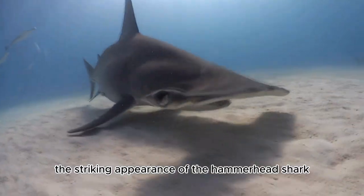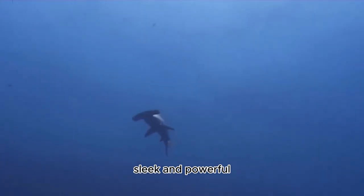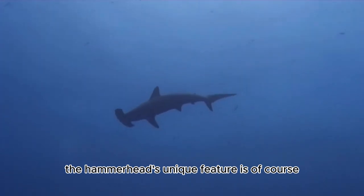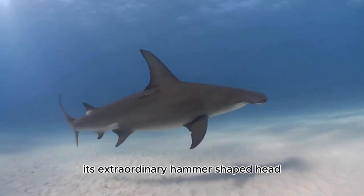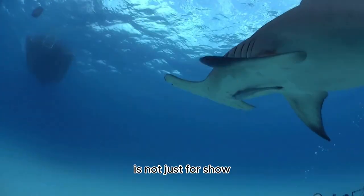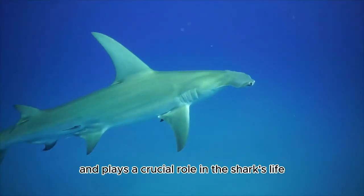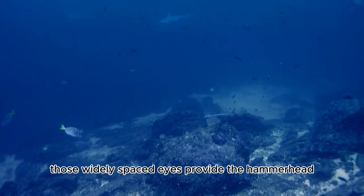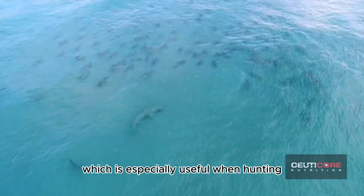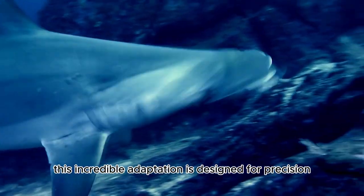Number one: Unusual Appearance. Our journey begins with the striking appearance of the hammerhead shark. Imagine a sleek, torpedo-shaped body — powerful and adorned with a head unlike any other shark. The hammerhead's unique feature is its extraordinary hammer-shaped head. The wide, flattened head known as the cephalofoil is not just for show — it plays a crucial role in the shark's life. Those widely spaced eyes provide a panoramic view of its surroundings, especially useful when hunting.